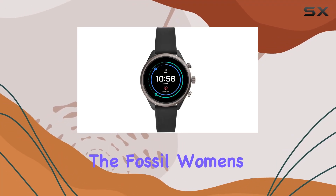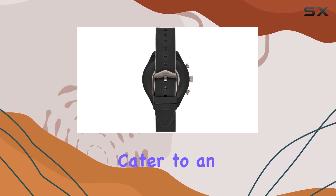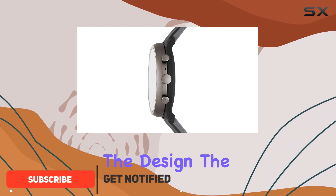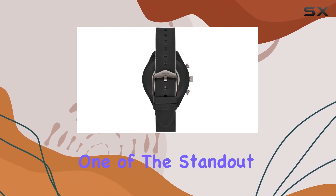Today, we're diving into the Fossil Women's Sport Metal and Silicone Touchscreen Smartwatch. This sleek device is packed with features that cater to an active lifestyle. First and foremost, let's talk about the design. The metal and silicone combination not only looks stylish but also ensures durability.